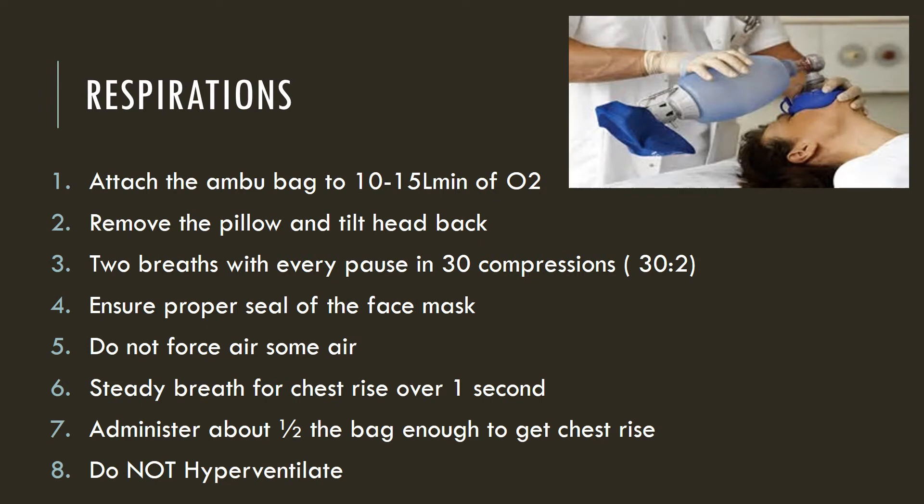Once you have gotten more help, someone can manage the airway. Most often it is a respiratory therapist, but anybody that is BLS certified can help with assisting respirations. Grab the Ambu bag, attach it to the oxygen on the wall or a tank, and put that oxygen up to a minimum of 10 to 15 liters per minute. Remove the pillow from under the patient's head and tilt the head back into a sniffing position. Provide two breaths with every pause in 30 compressions — 30 to 2.